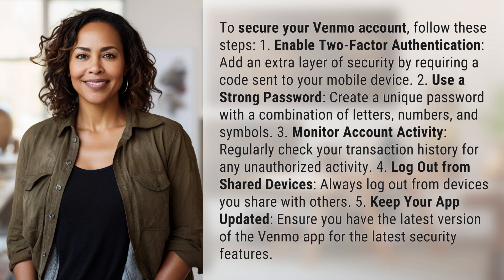2. Use a strong password. Create a unique password with a combination of letters, numbers, and symbols.